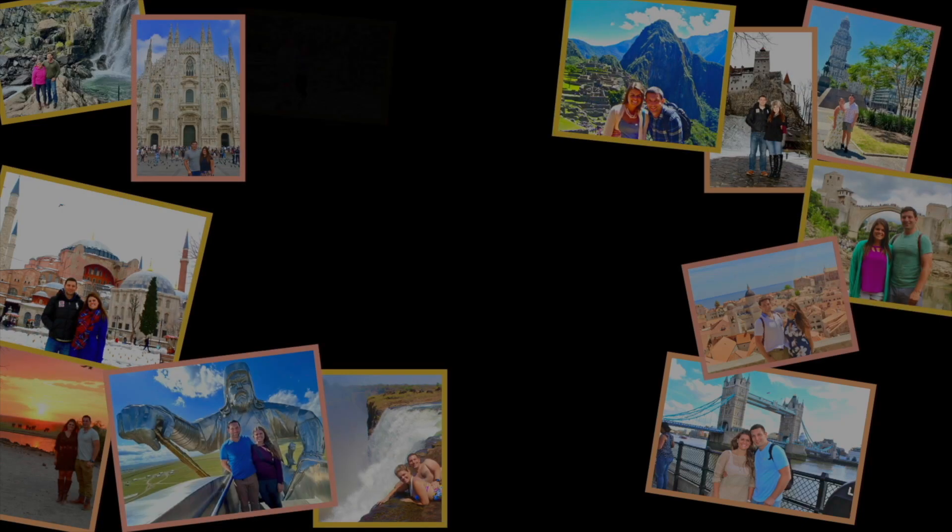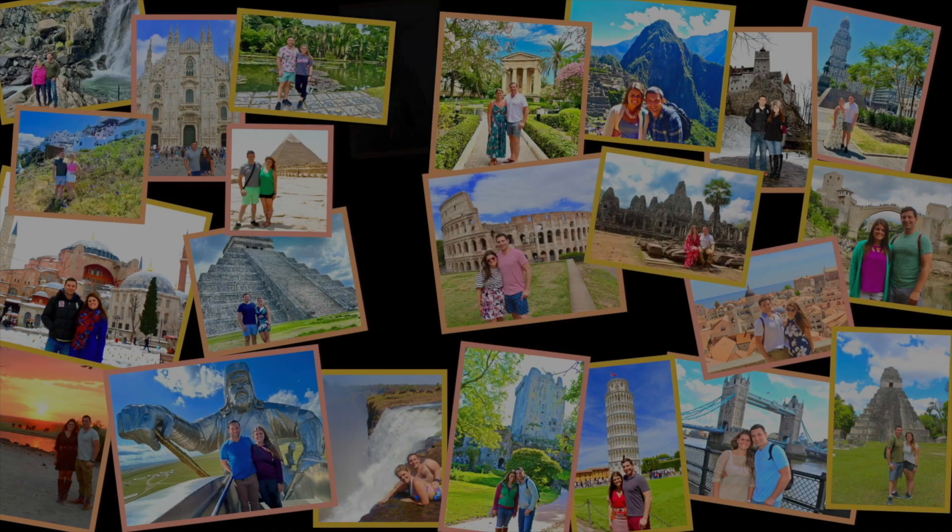Hello and welcome back to the channel. Today we're diving into the world of travel apps. With the right apps, you can streamline your journey, save money, and enhance your overall experience. Welcome to World Wanderers — I'm Alicia and Will. Come wander the world with us.